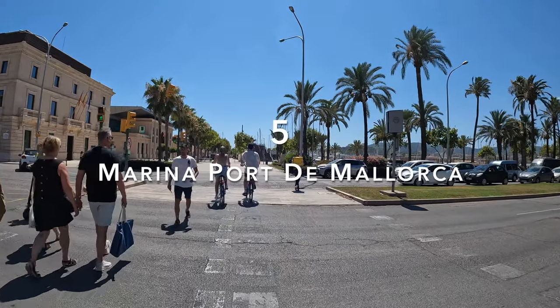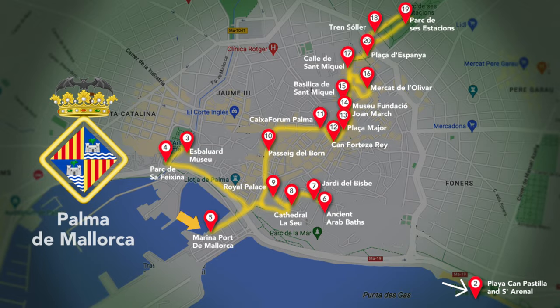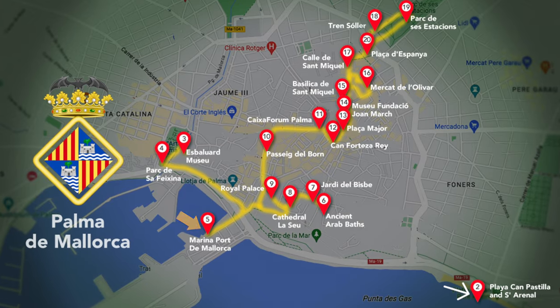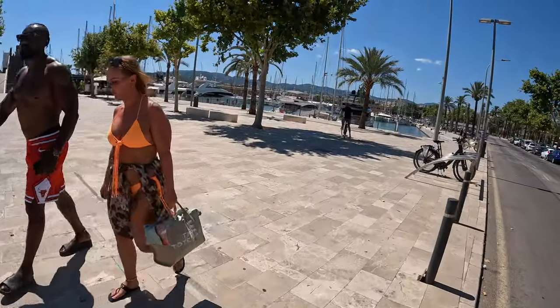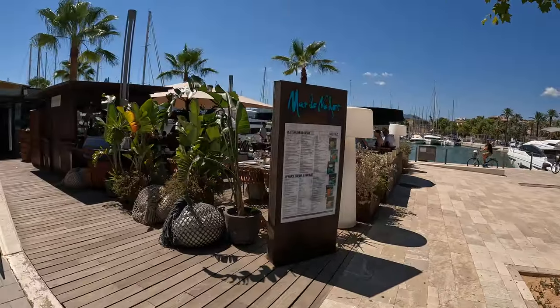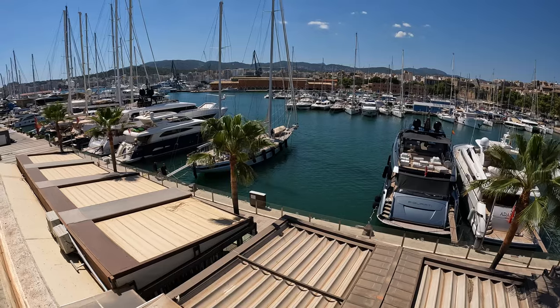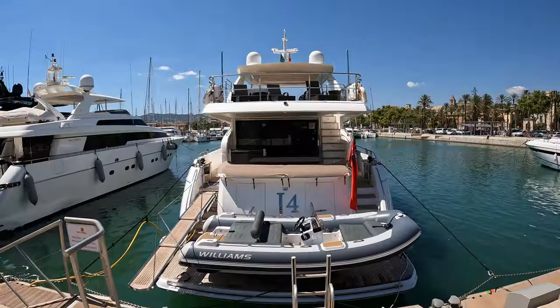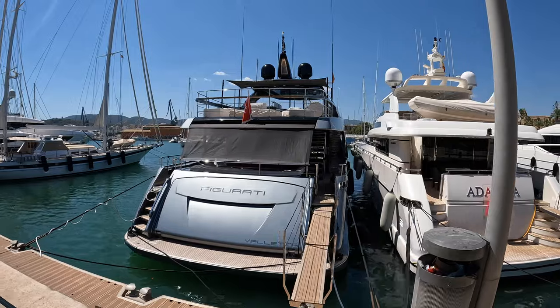Let's leave the old town and head towards the Marina of Mallorca. The modern marina offers several restaurants and cafés and boasts amazing views of the sailboats and superyachts. Further behind the marina, you can get a glimpse of the large cruise ships anchored in Palma.